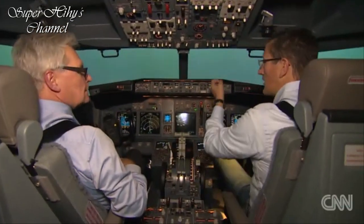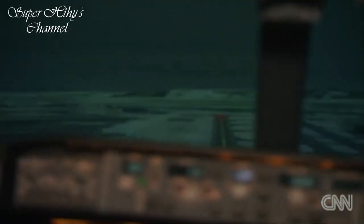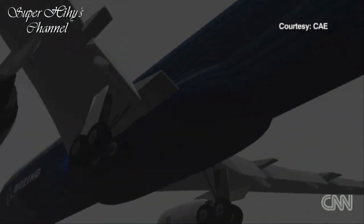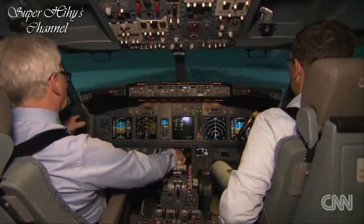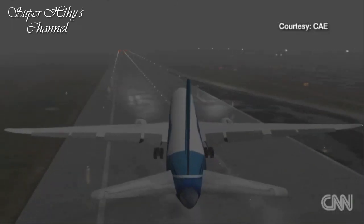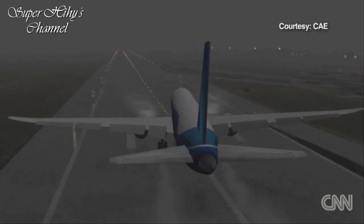After circling once, he makes a second attempt, factoring the wind, air temperature, aircraft weight and, most important, runway conditions. A failure to land now means sending us to an alternate airport. Do you ever have any doubts? Not at all. Of course you get a little more tense because you have to work harder and be sure you are able to do what you've already learned. So don't be afraid — buy a ticket any time.